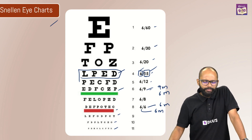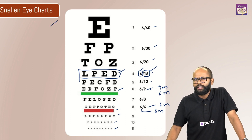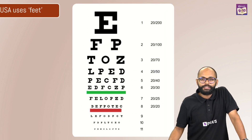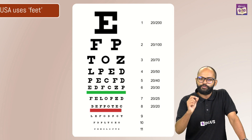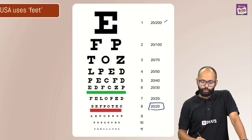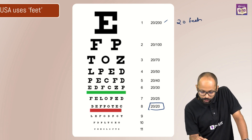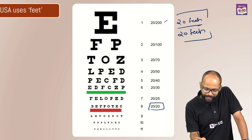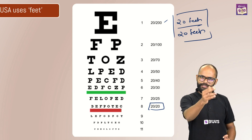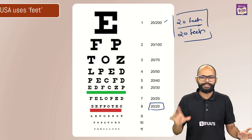Sometimes in international forums, someone might tell you they have 20x20 vision. Why? Because the US uses feet. So where you have 6x6, they have 20 feet by 20 feet. The concept remains the same, only the unit is changed. Yours is 6 meter by 6 meter; theirs is 20 feet by 20 feet. That's the only difference.